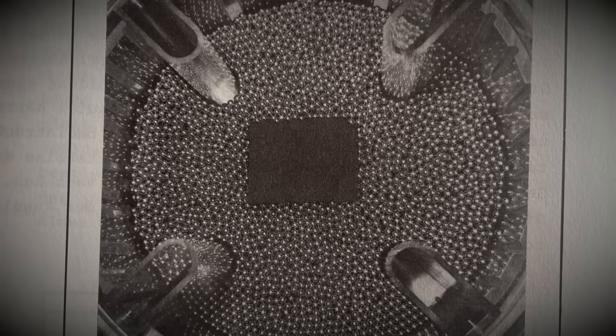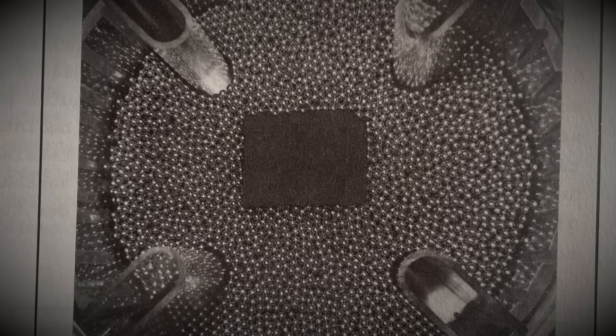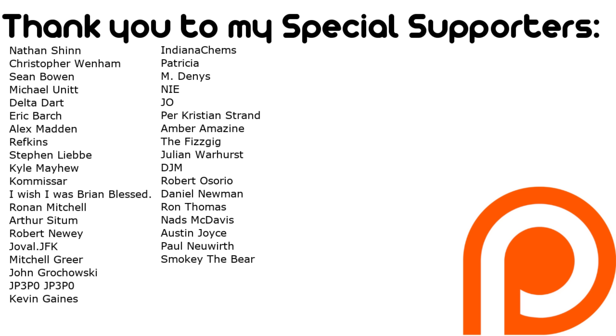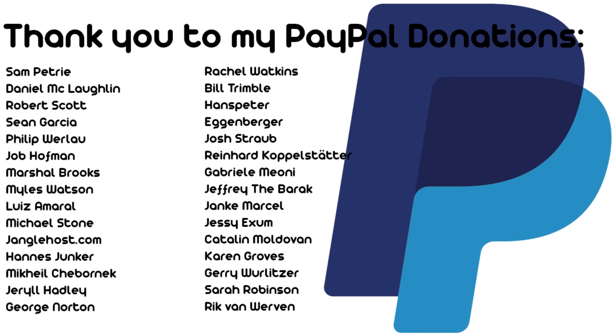Welcome to Plainly Difficult, my name is John. This video wouldn't have been possible without my Patreons and YouTube members. You can get early access and ad-free Plainly Difficult videos from just £1 per month.